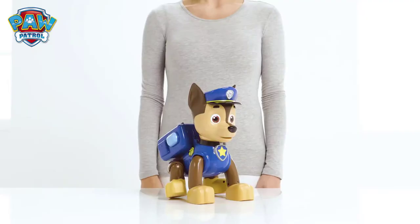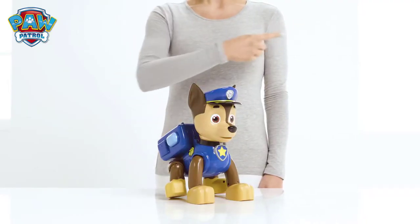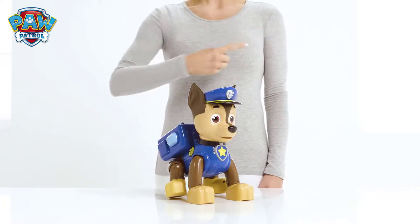Chase is on the case! Roll your mouse over the screen and click on the top right-hand corner for more information!